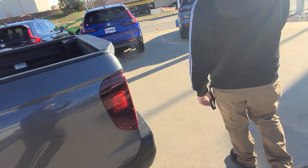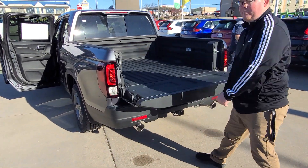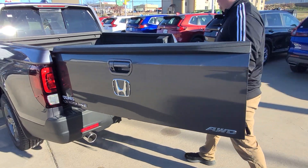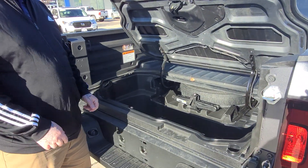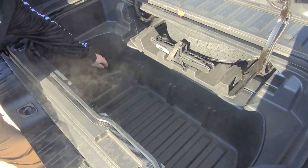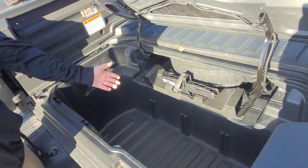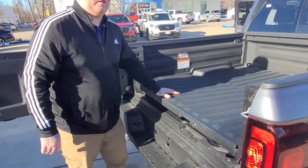Here in the flatbed, you've got a very spacious bed. This does open up like a regular truck, and it also opens from the side for easier access. It does have an in-bed storage trunk right here, which you can use for drinks and whatnot. It has a drain plug if you want to put ice in there for beverages. It also includes a spare tire and a jack, which will be handy just in case you get a flat.